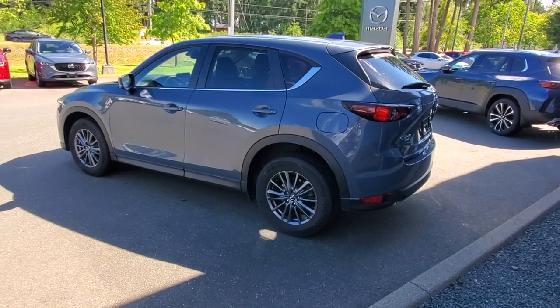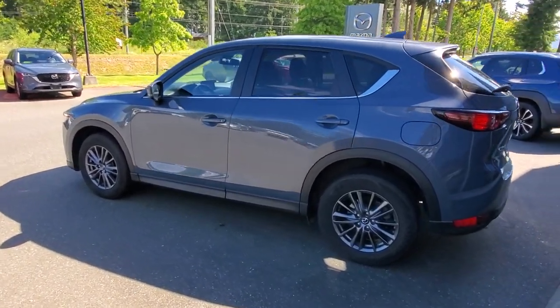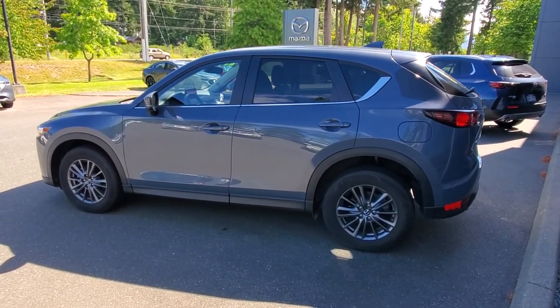This is a great little way to save some money off what these things are worth. You're going to save 10, 11, or 12 thousand dollars off what this thing was worth when it was new.